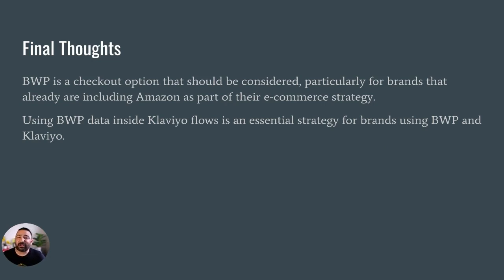These are my final thoughts on BWP. BWP is a checkout option that should be considered, particularly for brands that are already including Amazon as part of their e-commerce strategy. Using BWP data inside Klaviyo flows is an essential strategy for brands using BWP and Klaviyo.